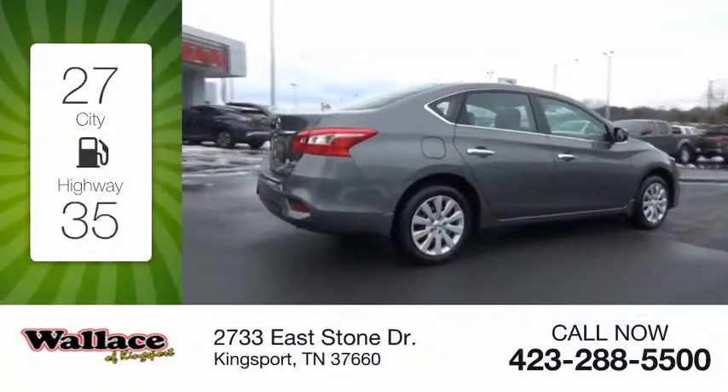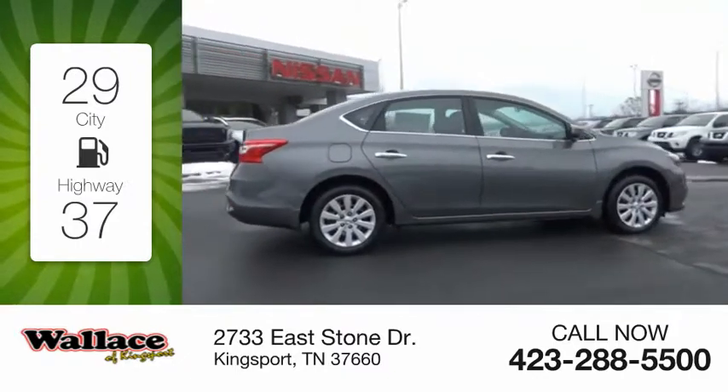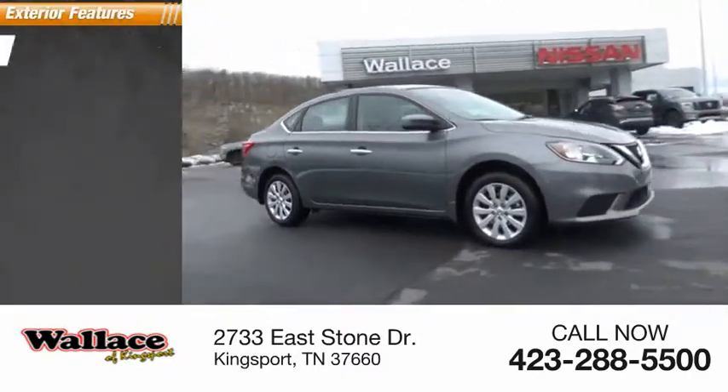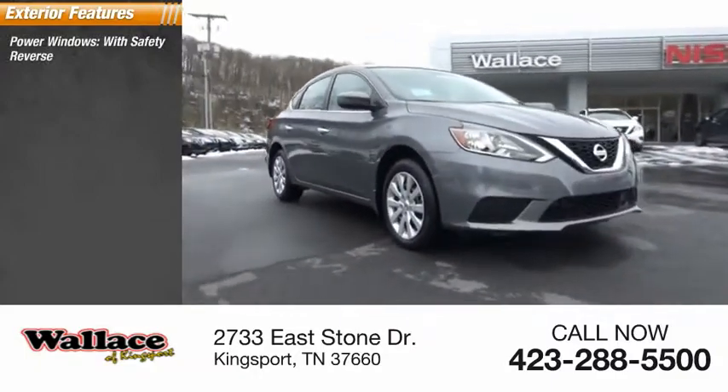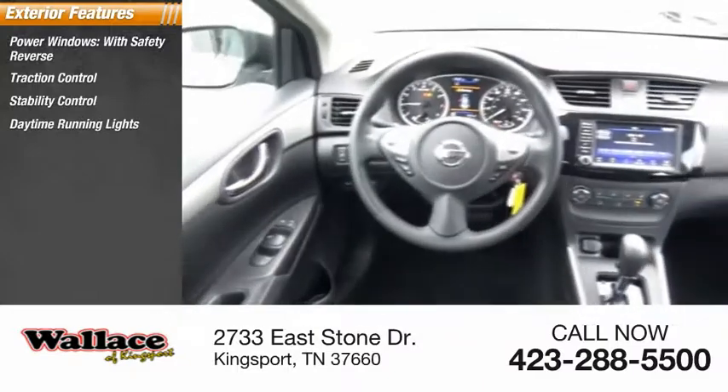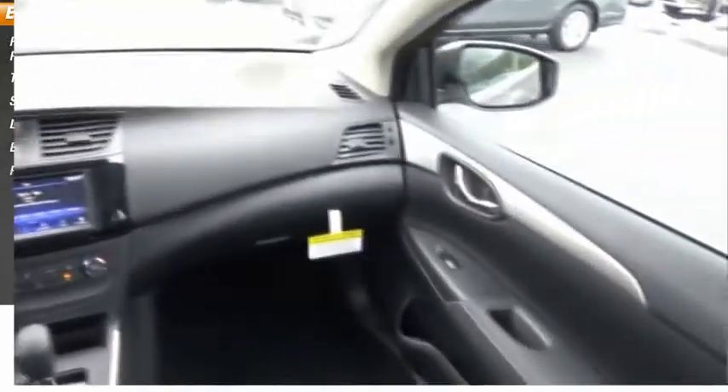Great fuel efficiency saves you money by requiring fewer trips to the gas station. Here are some of this vehicle's great options: power windows with safety reverse, traction control, stability control, daytime running lights, braking assist, and power brakes.